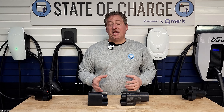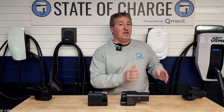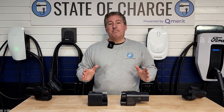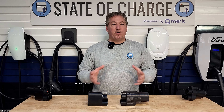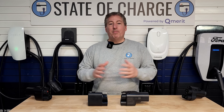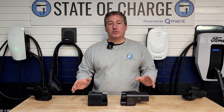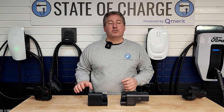Besides the in-car navigation, you can also find chargers through the Tesla app or your MyCadillac app. I would recommend having both apps if you think you're going to use the Tesla Supercharger Network frequently. There are features in both apps worth using, so you might as well download both. Let's take a look at the MyCadillac app and how you set it up to use Tesla superchargers.